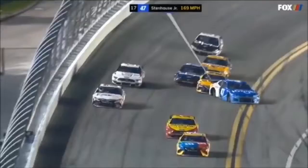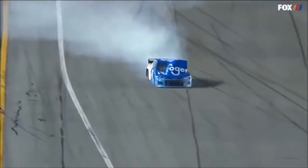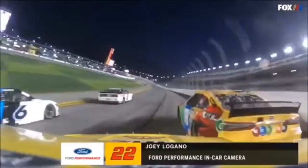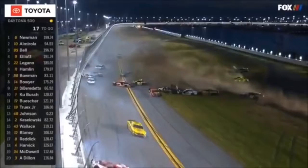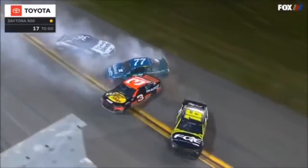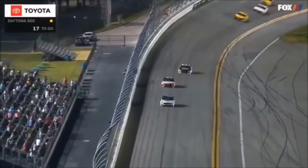Here comes Jones — huge run. We talk about communication, and Eric Jones had no idea that the 47 of Ricky Stenhouse Jr. was coming to pit road. Trouble — big wreck. Here's the big one — there goes half the field.